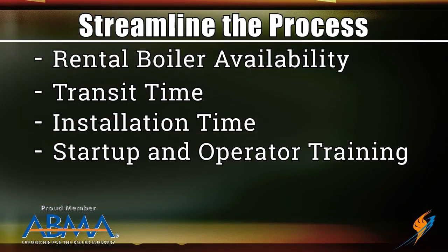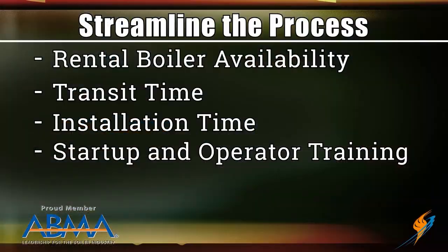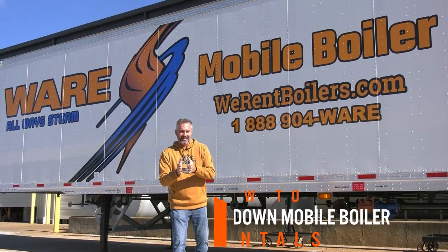Part of what has to be taken into account is startup time and training your operators — what's that time frame going to look like? Get all of that in place up front and it will save a lot of time in the overall scope of the project. Make sure you have all your stub-outs in place: steam, water, fuel, blowdown, condensate return. Make all those connections — stub the piping out so you don't have to do hot taps and tie-ins online or shut lines down during installation. You will save a ton of time.